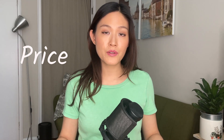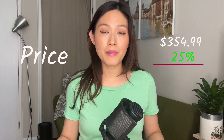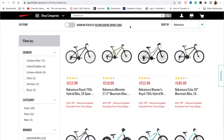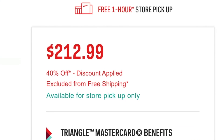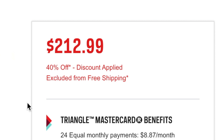Now let's get to the price. A few months ago that was $354.99, and at that time there was a 25% discount, so we ended up paying $266.24 plus HST, which totaled $300.85 per bike. But I have really great news for those who want to buy a bike now — if you go to sportcheck.ca, the two bikes we bought are now 40% off, so it's only $212.99 for both the Nakamura Royal 700C hybrid bike and the Nakamura Women's Royal 700C hybrid bike.